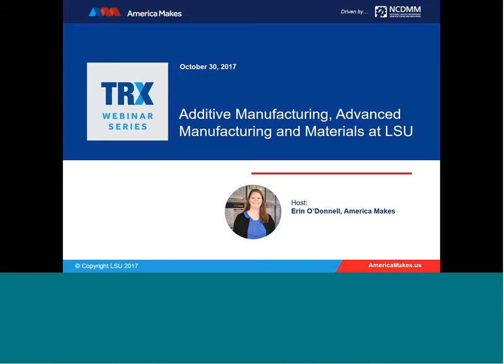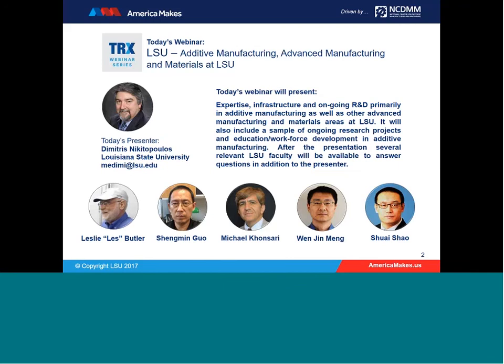Today's webinar is with Dimitris Nikitopoulos and a team of professors from LSU. Dimitris is a professor and chair of the mechanical and industrial engineering department at LSU College of Engineering. He joined LSU in 1987 and has been chair since July of 2012. He is currently the acting director of the LSU National Center of Advanced Manufacturing and leads the College of Engineering's manufacturing strategic area. Dimitris holds a PhD and master's in science and engineering from Brown University and a diploma in mechanical engineering from the National Technical University of Athens.